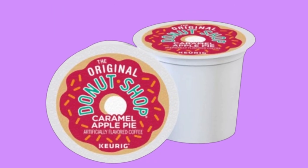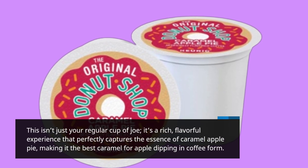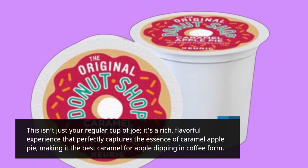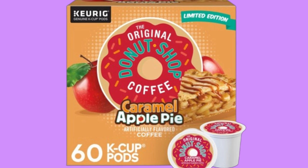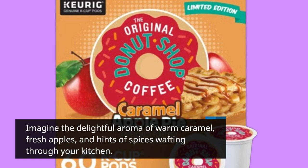This isn't just your regular cup of joe. It's a rich, flavorful experience that perfectly captures the essence of caramel apple pie, making it the best caramel for apple dipping in coffee form. Imagine the delightful aroma of warm caramel, fresh apples,